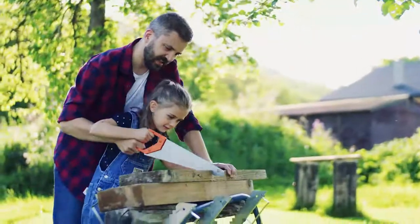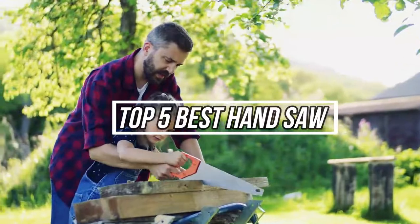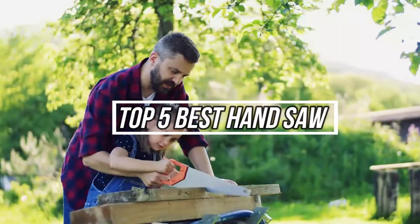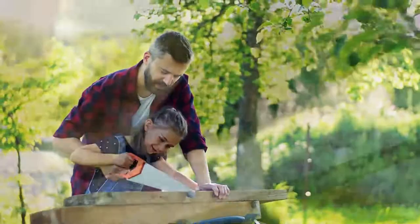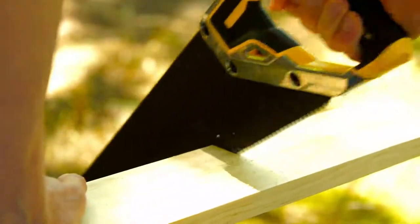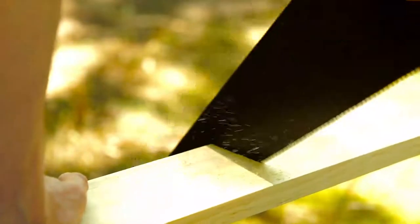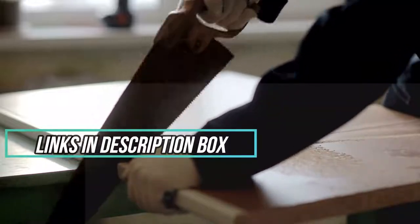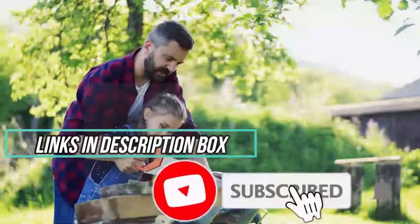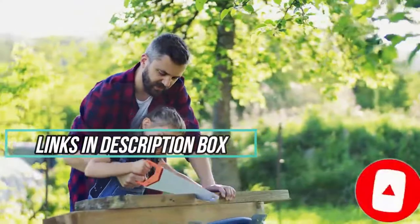Hey, what's up? In this video, I'm gonna talk about the top 5 best handsaws on the market right now. With numerous handsaws available online, finding the proper one is often a challenge. That's why we researched for you to save your time and money. We selected the saws according to budget, popularity, quality, and durability. To see the latest price and more information, check the description box down below, and don't forget to subscribe and hit the bell so you never miss any latest videos. Let's get started.